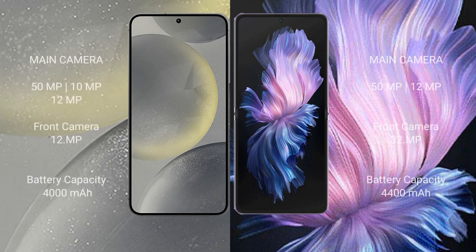Samsung Galaxy S24 features a triple rear camera setup of 50MP plus 10MP plus 12MP, and a 12MP front camera. Vivo X Flip features a dual rear camera setup of 50MP plus 12MP, and a 32MP front camera.